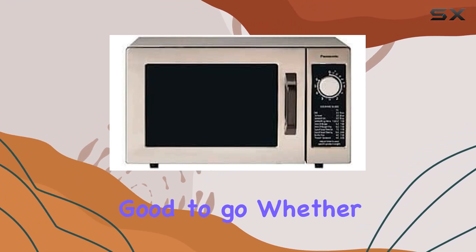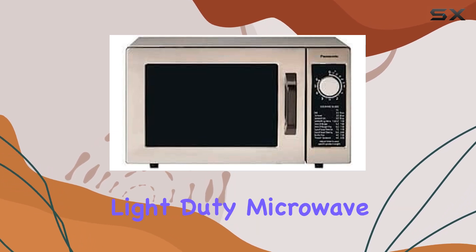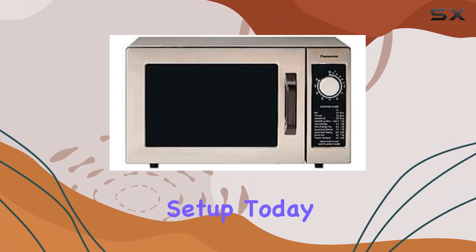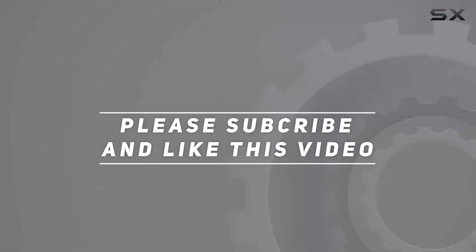Installation is a breeze thanks to its countertop design — just plug it in and you're good to go. Whether you're a seasoned chef or a novice, the Panasonic Light Duty Microwave is sure to become your go-to cooking companion. Upgrade your kitchen setup today and experience the convenience of programmable cooking at its finest. Check out the video description for the updated price, and thank you for watching.